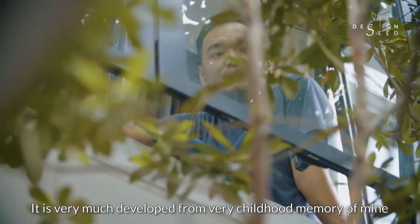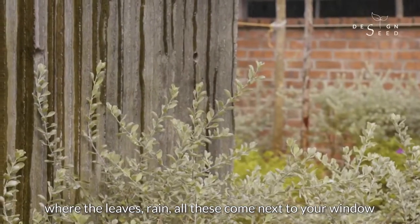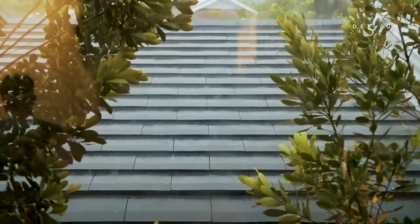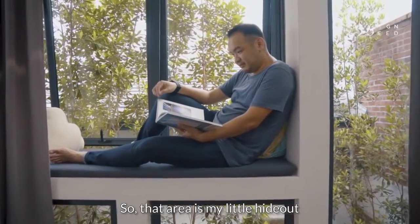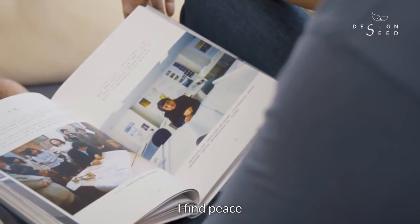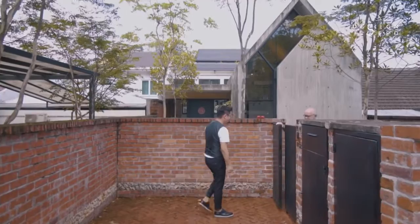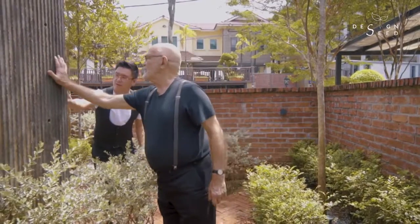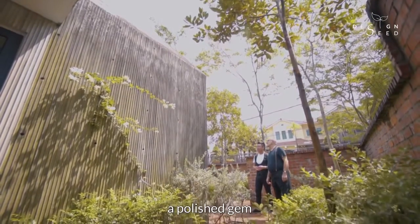It is very much developed from childhood memories of mine, living in the countryside where the leaves, the rains, all these things came next to the windows. So that area is my little hideout — a place where I find comfort and peace. How it's mellowing, going slightly green. I think it's a little gem, a polished gem.